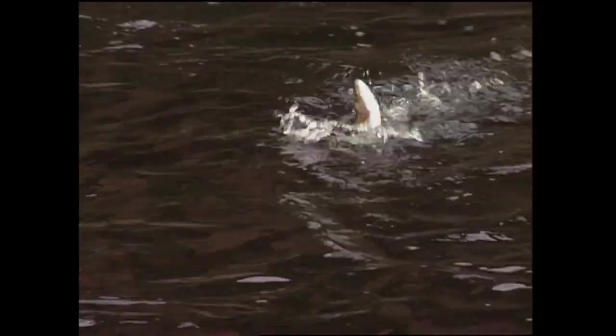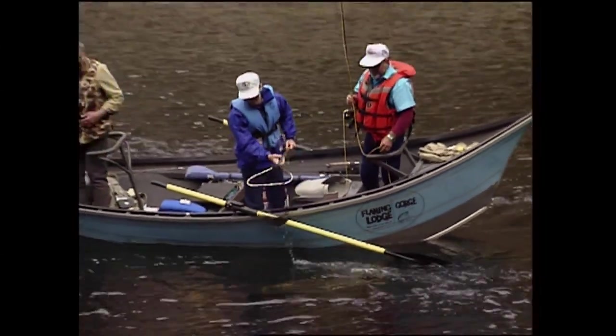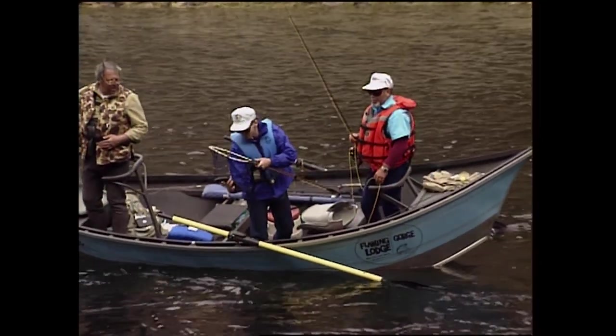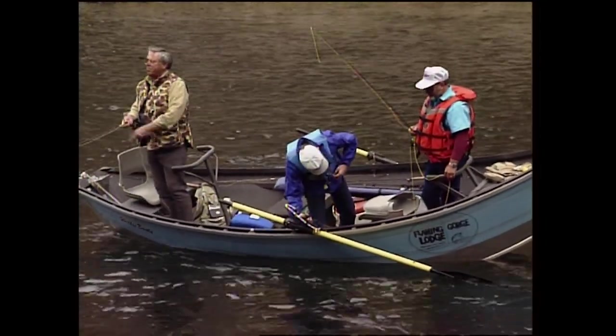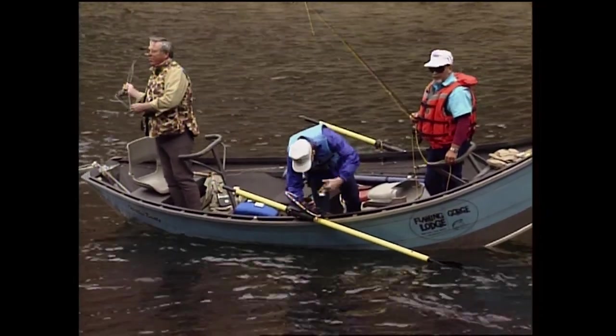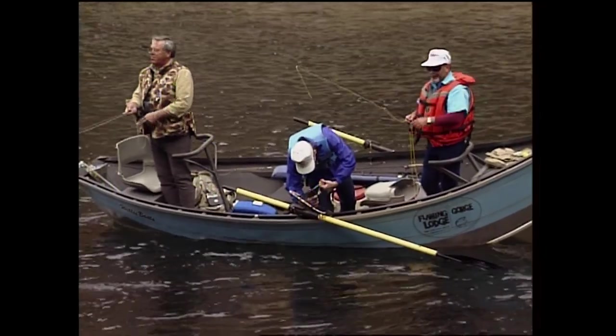Get on back up here. Get out of that current. There, I got him laying down now. Thank you very much. There he is — another rainbow. Another bow. Right on the side of the mouth. That is excellent.